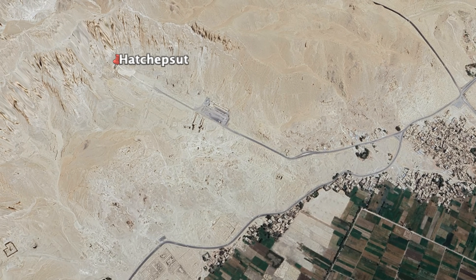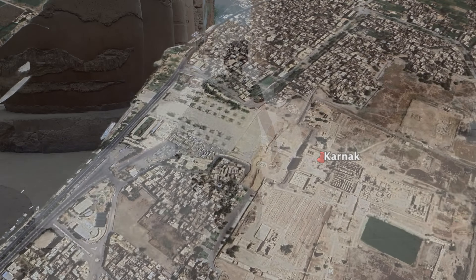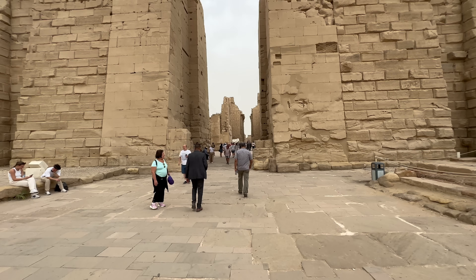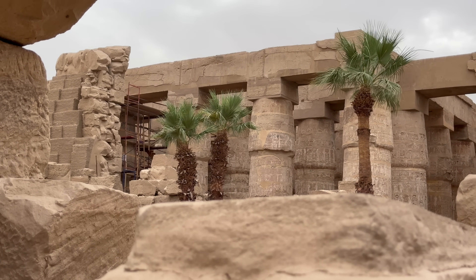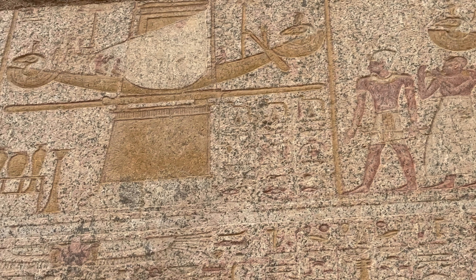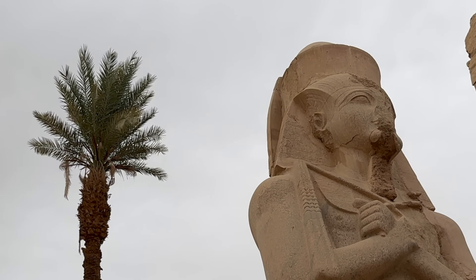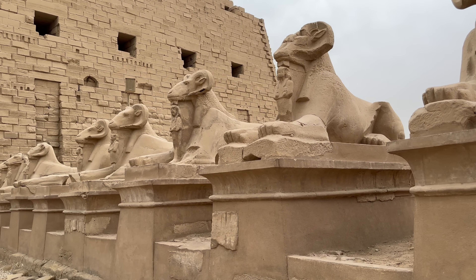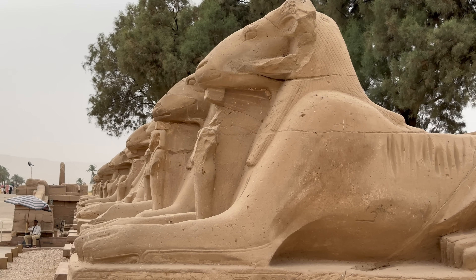Later that afternoon we made our way to the Karnak Temple Complex, the largest religious buildings ever constructed on the planet. It was built over a period of 2,000 years, spanning the Middle, New, and Ptolemaic periods. It was dedicated to the gods Amun, Mut, and Khonsu. And despite its tumbled-down appearance, it's still capable of overshadowing many wonders of the modern world. In its day, it must have been absolutely awe-inspiring.